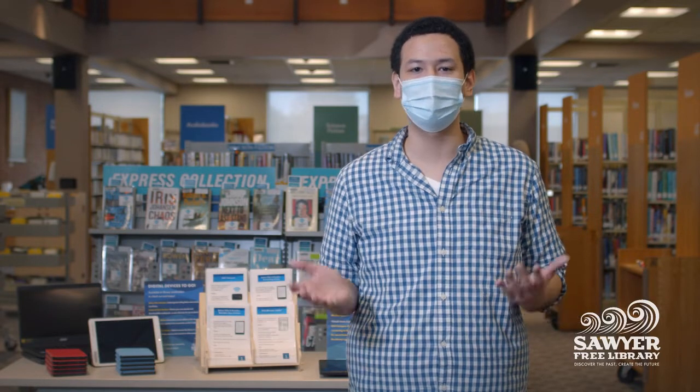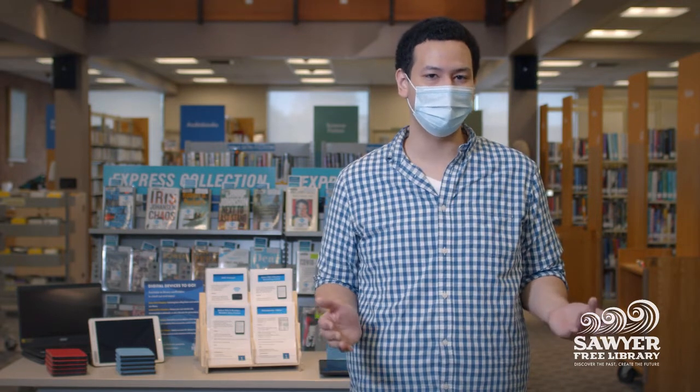Library cardholders checking out a load and go e-reader can choose their own library e-books and downloadable audiobooks through the app Libby and have a librarian assist them with personalized selections. Once checked out, both these e-readers can be used anywhere and do not require an internet connection.